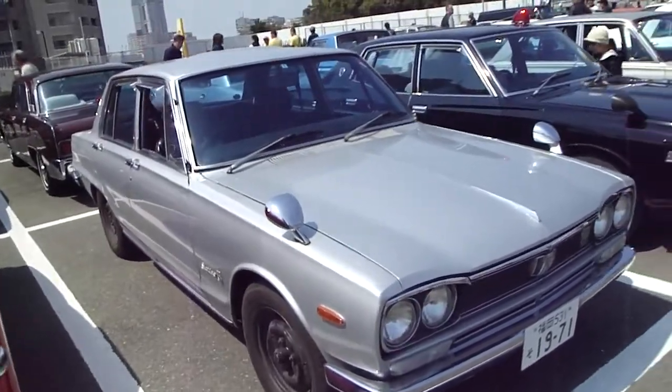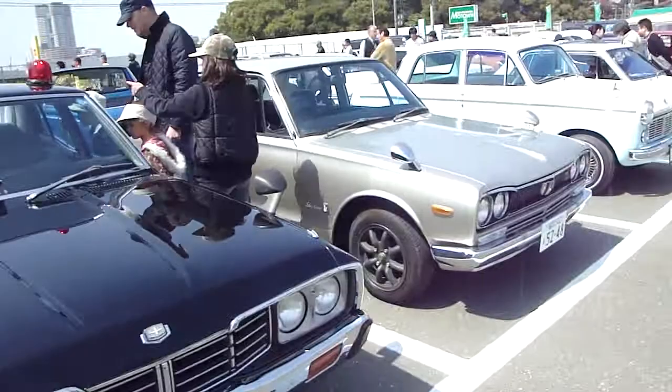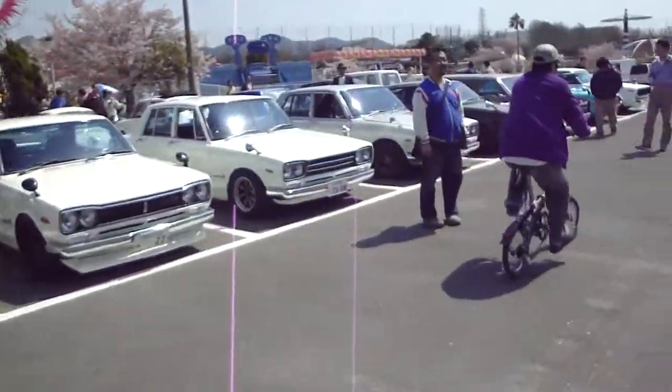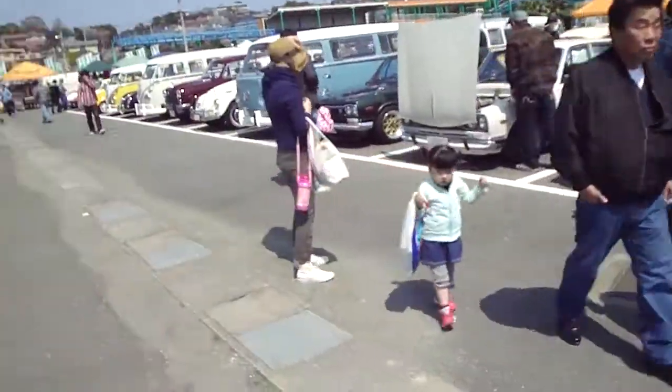2000 GT Skyline. There's a ton of these here, so I'm not going to dwell. Did I say there was a lot? There's another bunch of Hakosukas — GTRs, GTs.